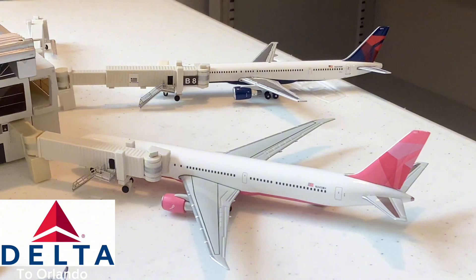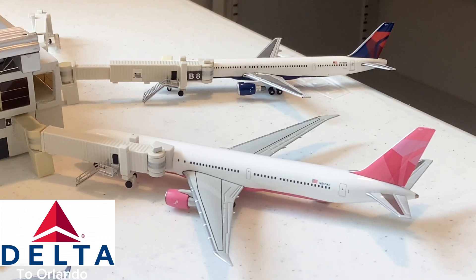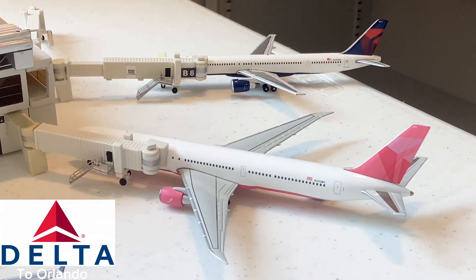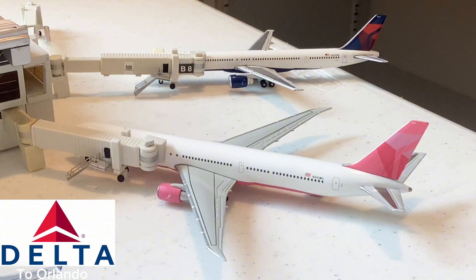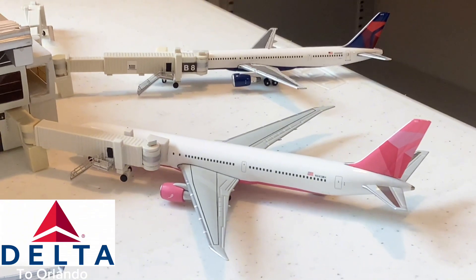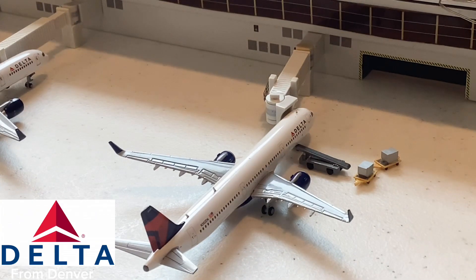Here we have this Delta Airlines 767-400 in the Breast Cancer Awareness livery — as you can see, it's in a pink color scheme. This aircraft will be going out for a flight to Orlando. Very interesting that Delta's flying their 767-400 to Orlando — I hope to fly this route in the future, because it's incredible to have a 767-400 fly what's essentially a one-hour flight. Such a cool route to see here at Atlanta.